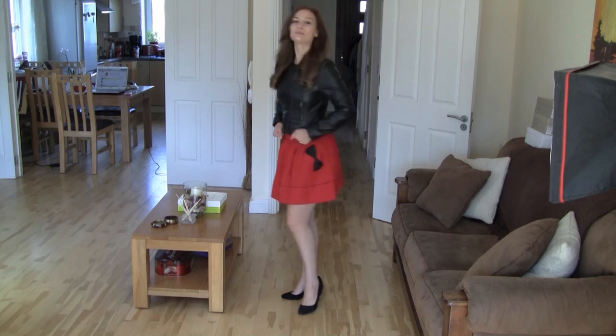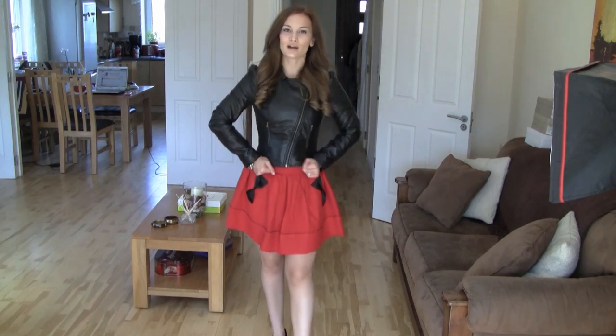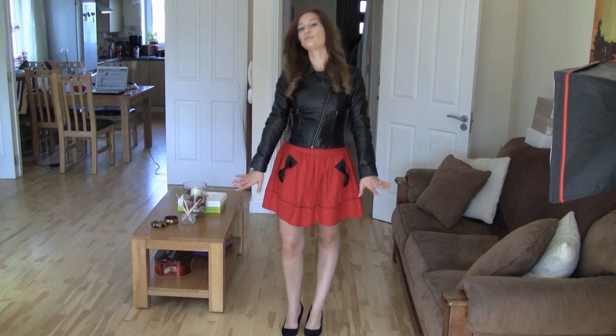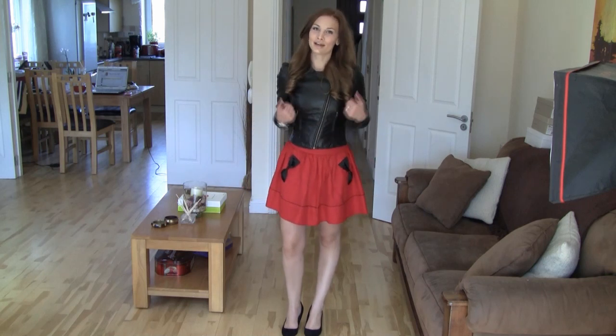I've actually worn this out with friends at night a couple of times and I always get lots of compliments on it. The two just kind of complement each other really well. The look of the flared A-line skirt, which is super flattering for everybody, combined with the cropped little jacket just gives it this edgy look.